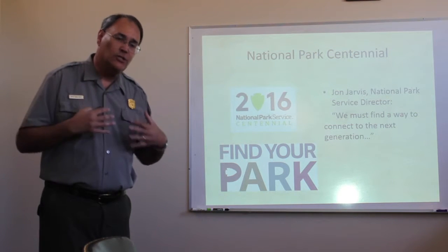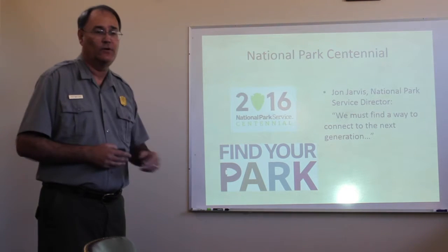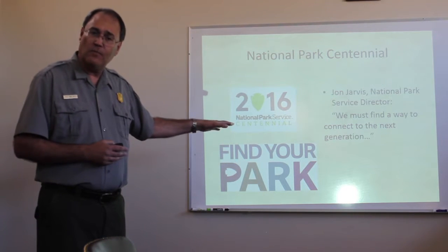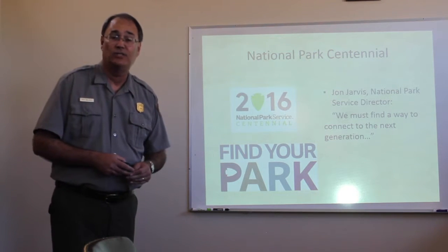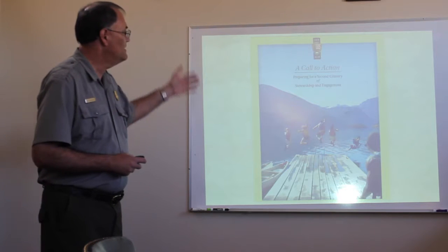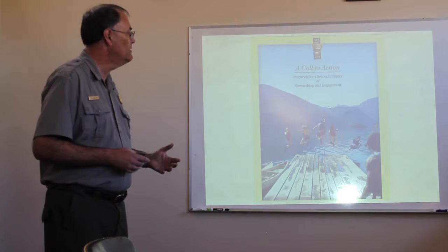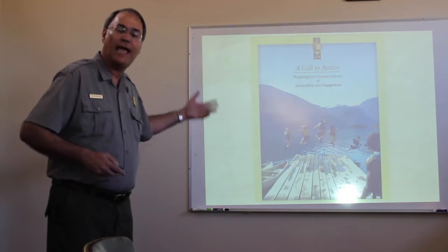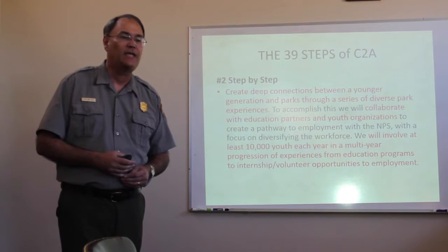That's kind of the impetus behind building the fort in Minecraft and getting involved with the Immersive Education Initiative to bring the fort to more people. It ties in very well with what the National Park Service is trying to do now. Last year was the 100th anniversary of the National Park Service — 2016. The director of the Park Service said it was vital that we must find a way to connect to the next generation of park visitors and park supporters. As part of that centennial, a document was created called the Call to Action, which laid out 39 steps outlining what the Park Service should be doing in the next century.